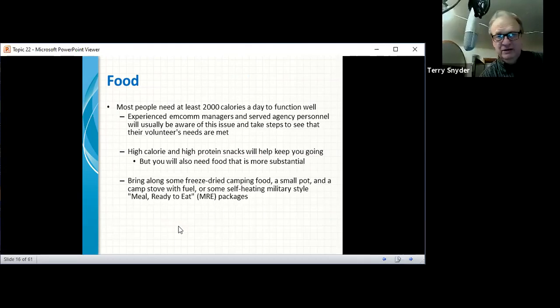Most people need 2,000 calories a day. Experienced MCOM managers and served agency personnel will usually take steps to see that volunteers' needs are met. High-calorie, high-protein snacks will help keep you going, but you also need more substantial food. Bring freeze-dried camping food, a small pot, a camp stove with fuel, or military-style Meals Ready to Eat — MREs.